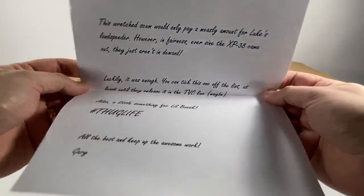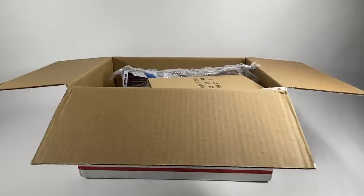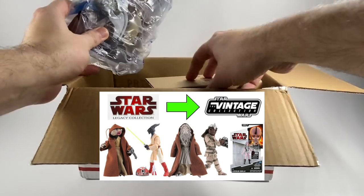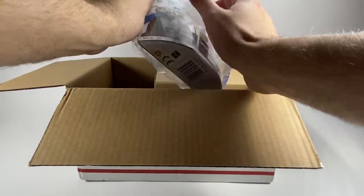Thank you so much Gary, I really do appreciate it my friend. So I guess you must have seen the Legacy Collection video that I did the other day about figures from the Legacy Collection that should be repacked into the Vintage Collection — ones that are good enough. And let's have a look at what this is. From your description I kind of guessed who it was.